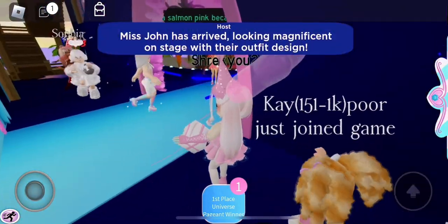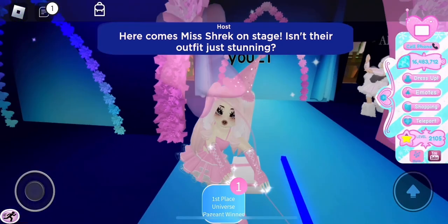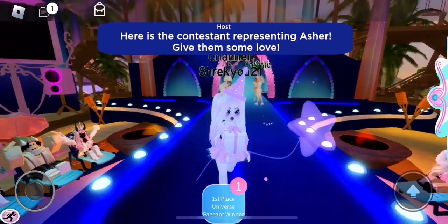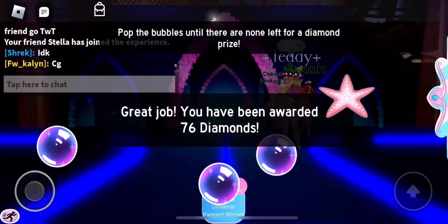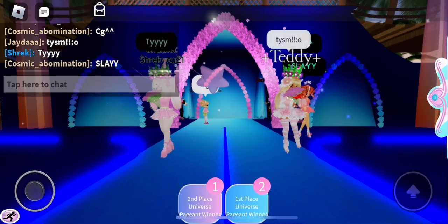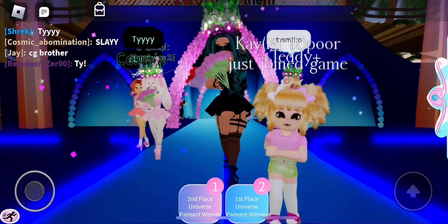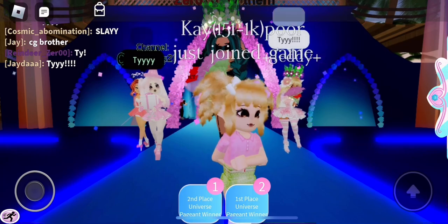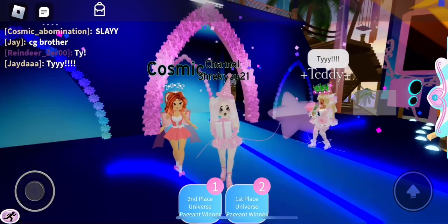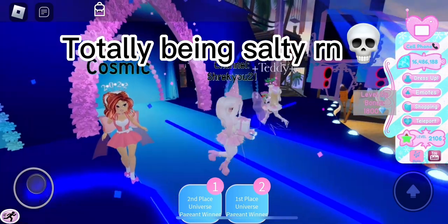It is time to walk that runway once again and it is my turn next. So here we go. "Here comes Ms. Shrek on stage. Isn't their outfit just stunning?" Yes it is, Adam, thank you so much. Let me see if we win this time. Okay, so we're picking winners and I just got second apparently. I was aiming for first, but second is okay. Let's see who our first place is — oh, it's you. I feel like I deserve that win. I'm not going to say their outfit was bad, but it wasn't better than mine. You know what, I'm not going to be salty right now — I'm not going to be salty because I already have 16 million diamonds.